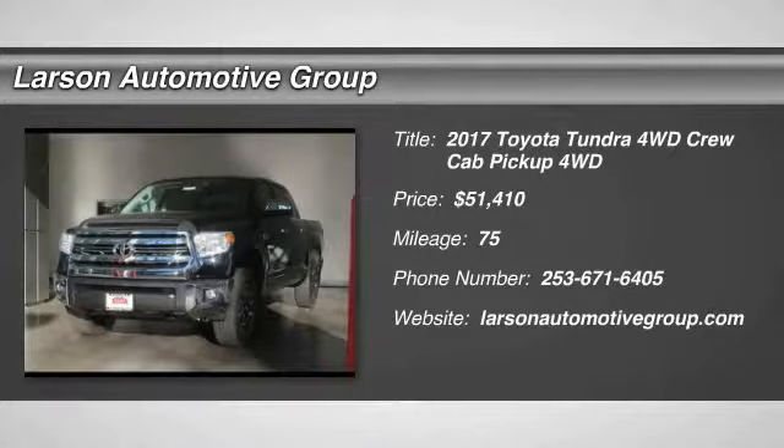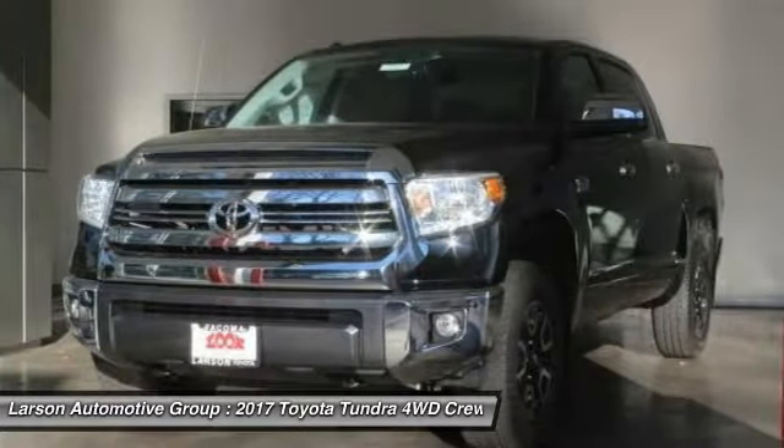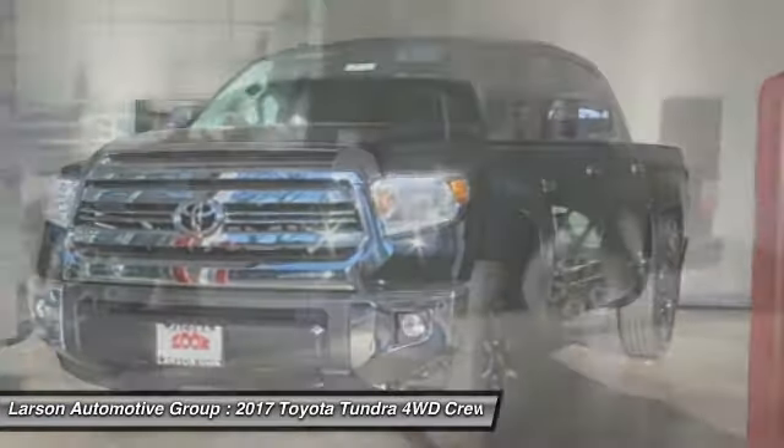2017 Tundra. The Tundra has a number of unique features useful for those using it as a work truck, including extra large door handles and a deck rail system.